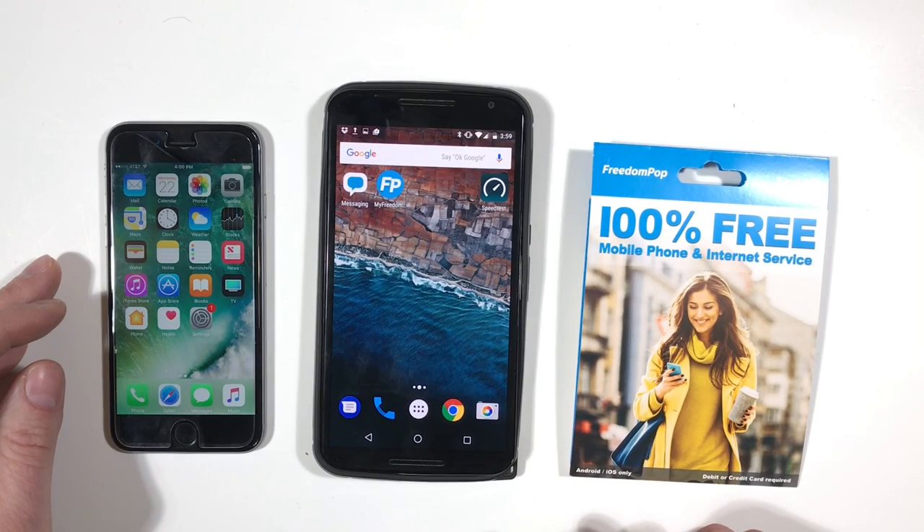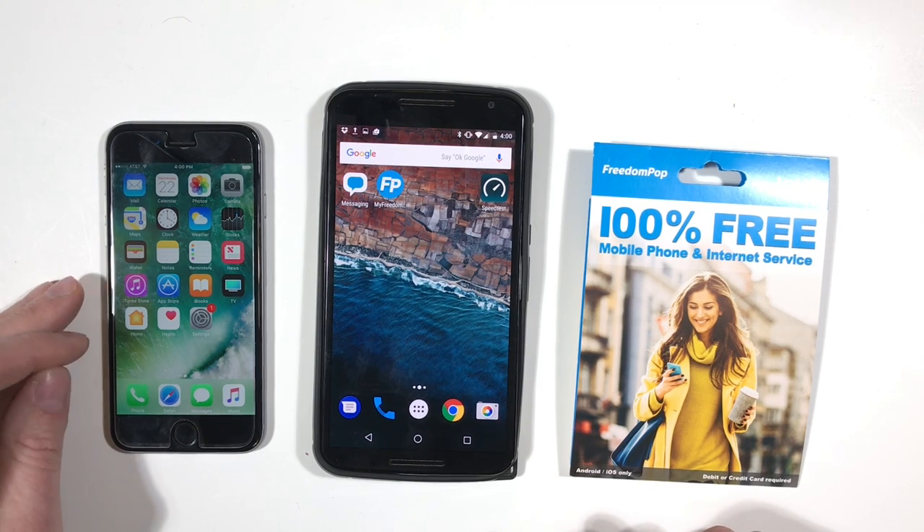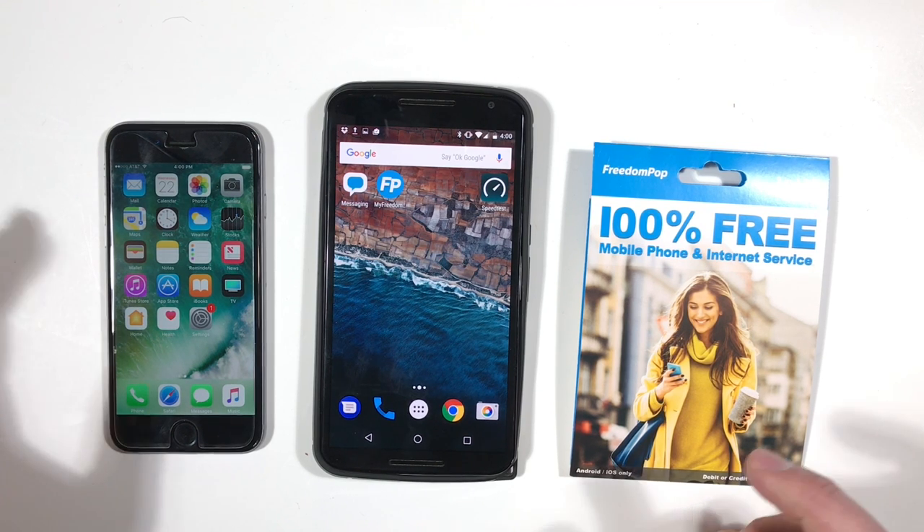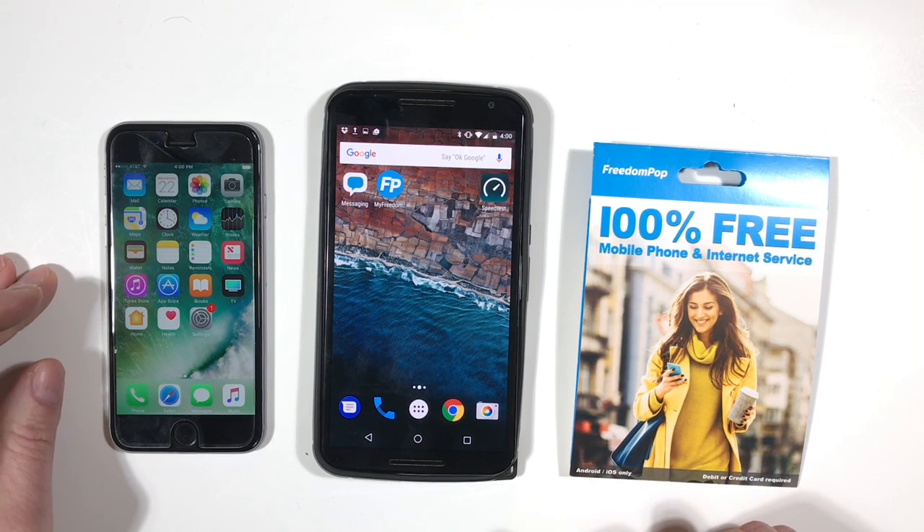Ultimately, I decided that even though I really like the idea of a $20 premium 1GB LTE unlimited plan, I'm not going to transfer my personal number to FreedomPop. My primary phone is an iPhone 7, and I don't want to give up iMessage and the other integrations I rely on. So I downgraded my service to the basic LTE 200 plan.